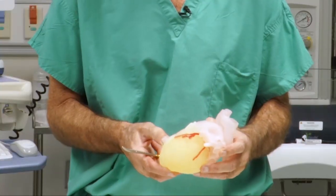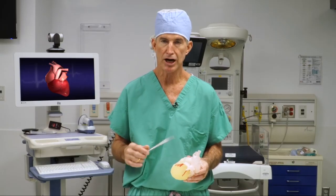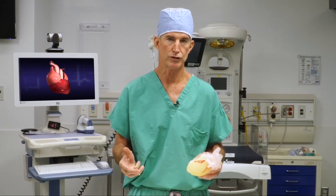This would be an invaluable teaching tool, being able to actually cut the three-dimensional model before you go into the operating room for the first time in your life.